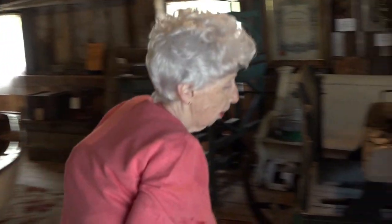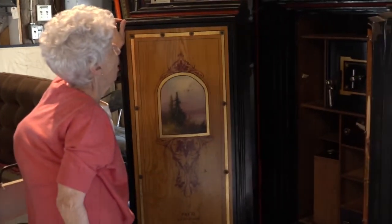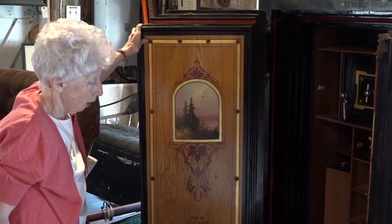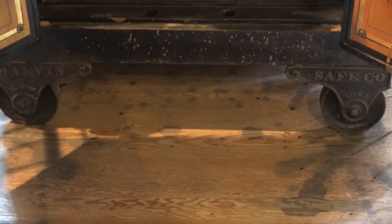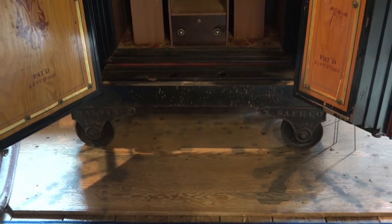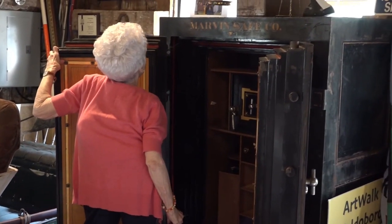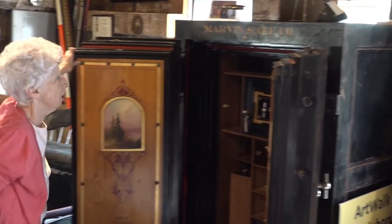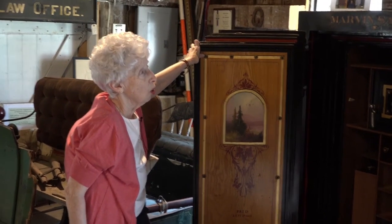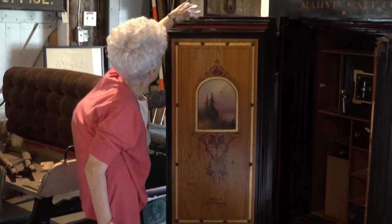This safe is so heavy I can't even move the doors. We put it in this barn in 2015, and before we put it in, we had to have the carpenter reinforce the flooring because it is very, very heavy — 4,000 pounds it weighs. And it took many hands to get it out of the Gensner home and into the barn.